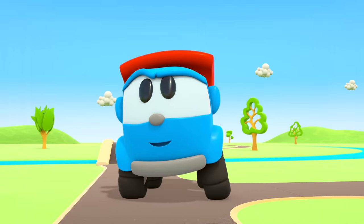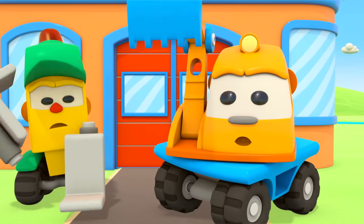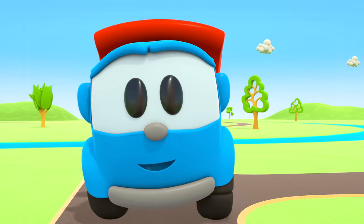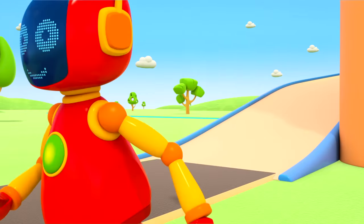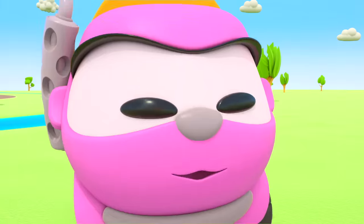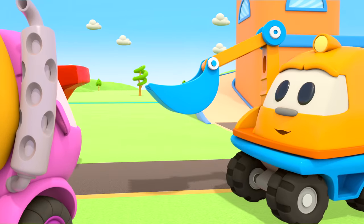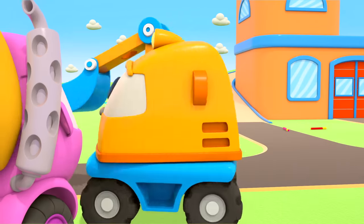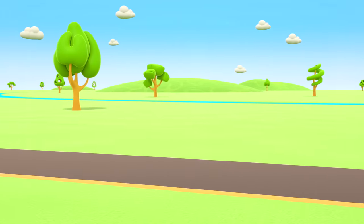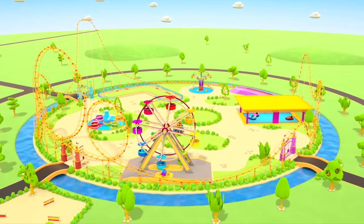And what if we made a water coaster? Like a roller coaster, but with water. A brilliant idea — you'd go down the ramp and land right in water. Where are they off to now? We're building a water coaster! The cars are taking the parts to the amusement park.